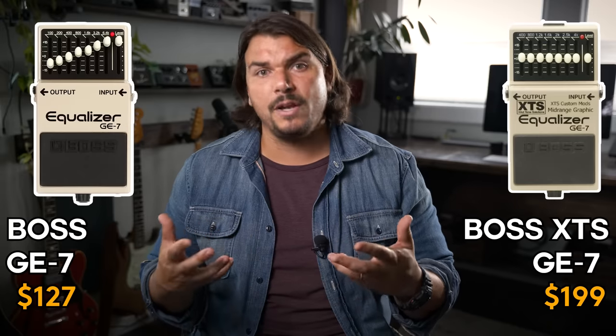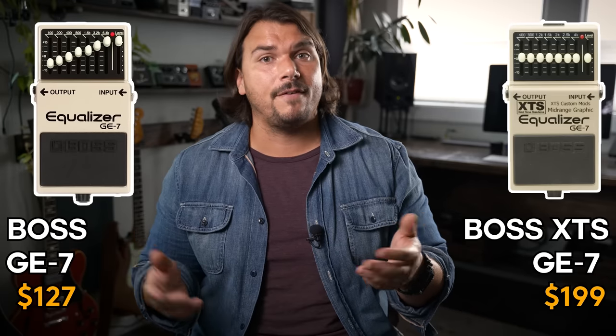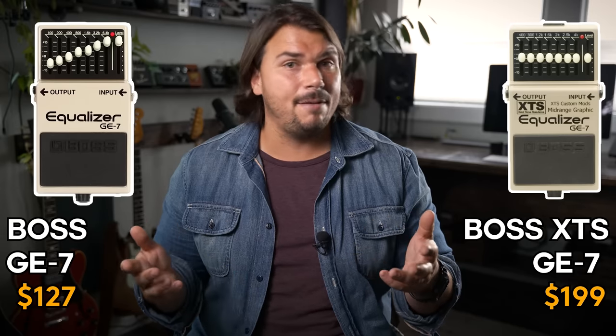Next, let's get into EQs. I'm mostly sticking to graphic EQ recommendations, with a parametric option as well. The GE7 is a tried and true graphic EQ, but Exacttone has done a great job improving upon it, making it more specific to guitar frequencies, quieter, and more precise. I don't think you can go wrong with an Exacttone modified GE7 — even though it's a Boss base, they really transform it and make it amazing.